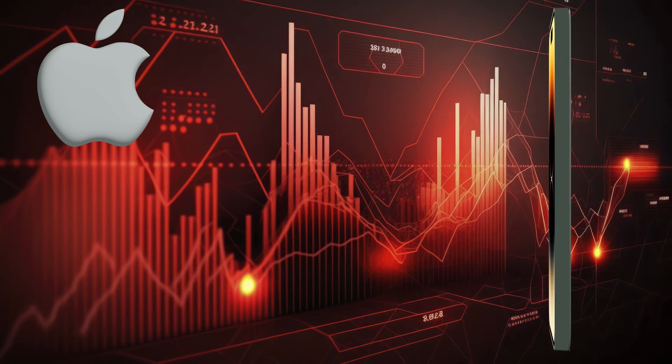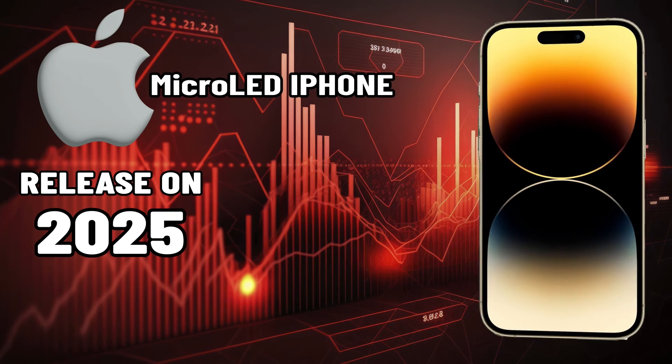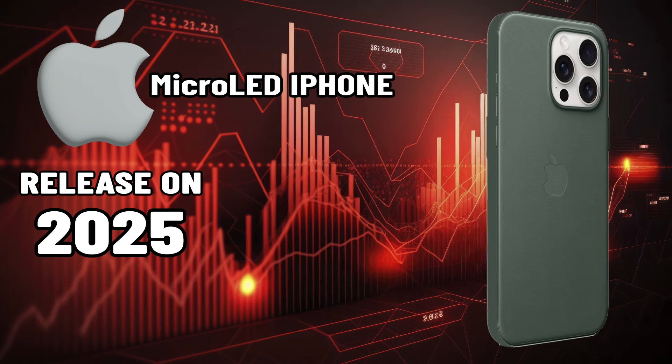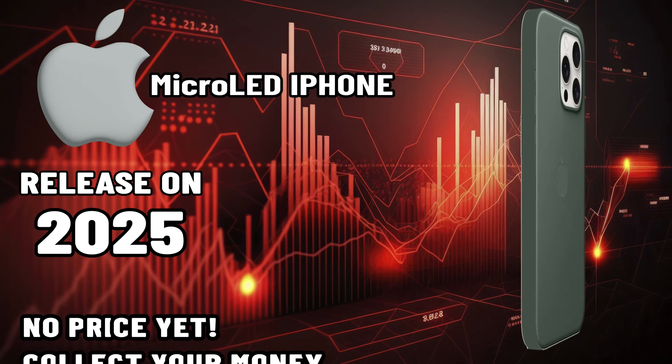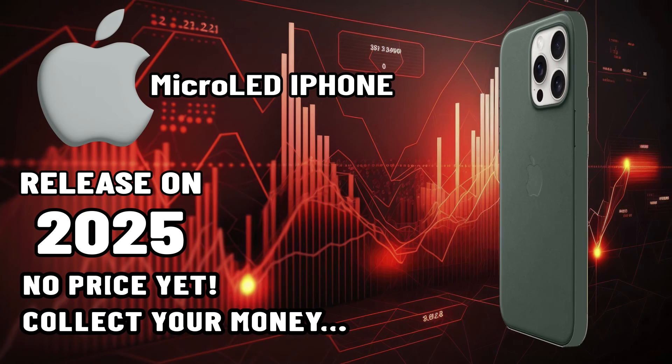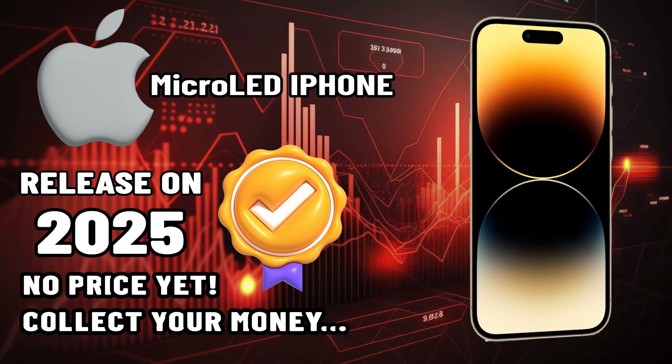This series of Apple phones equipped with micro-LED displays will be released in the next year, which can be good news for mobile phone fans. The price has not been discussed yet and we have to wait. Fans should prepare themselves for a very high-quality and excellent phone and, if necessary, start saving money now.